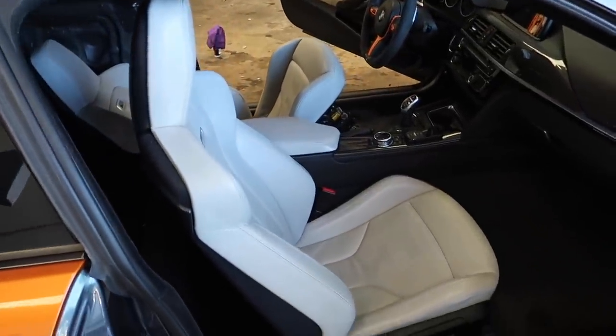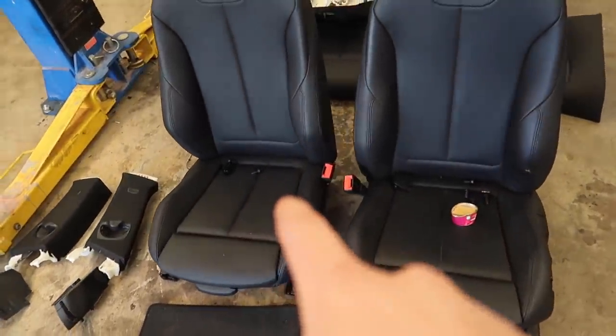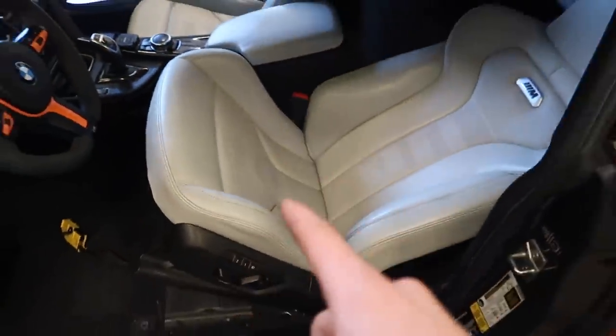This seat looks so good. I have a little problem though — you can see that the seat belt tensioners are still on these seats. This seat belt tensioner is blown. I just noticed — I have to pull this seat back out and fix that real quick.